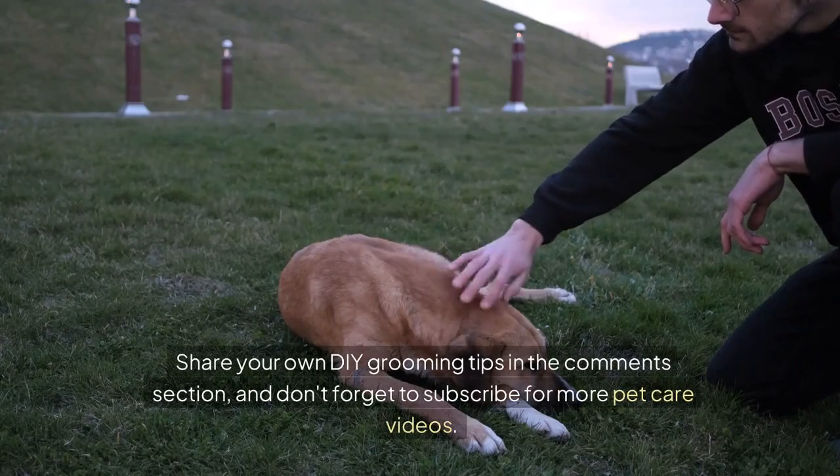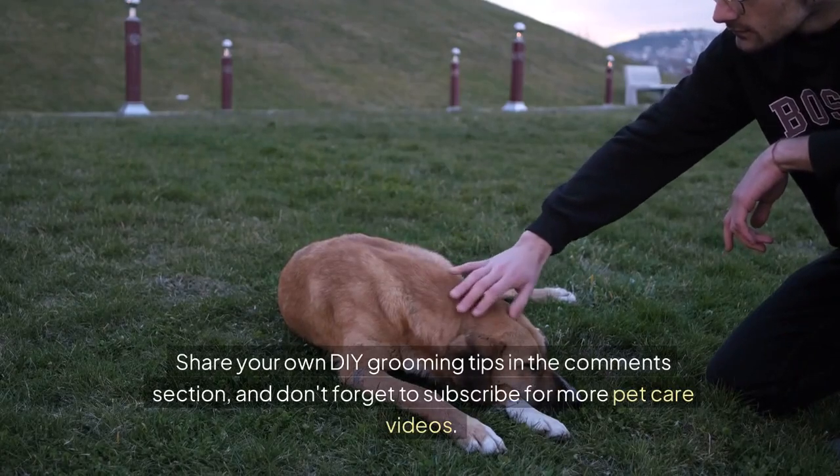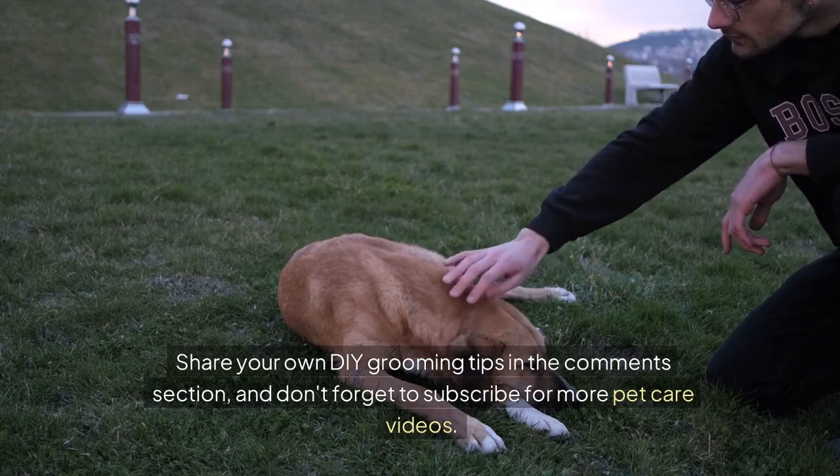Share your own DIY grooming tips in the comments section and don't forget to subscribe for more pet care videos. Happy grooming!